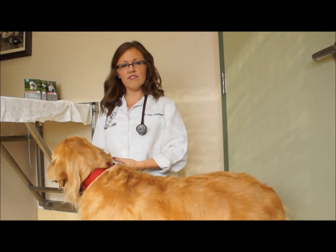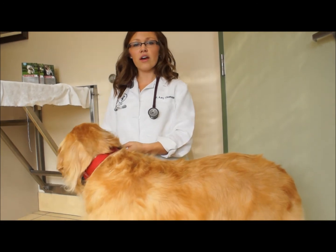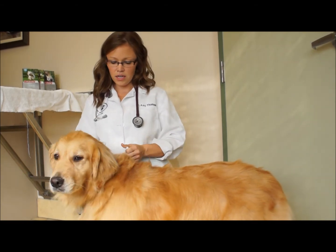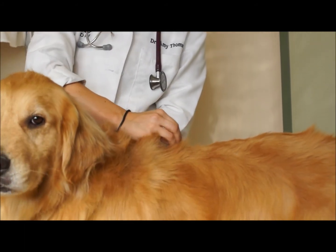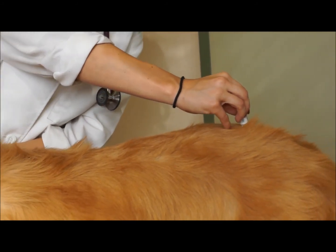Unlike other topical products, Advantix once absorbed into the skin remains in the skin. So it's very important that we apply it in more than one spot to help distribute the medication all over the dog's body. What we do is part the hair at the base of the neck, start applying, and continue all the way along the back to make sure it's distributed evenly.